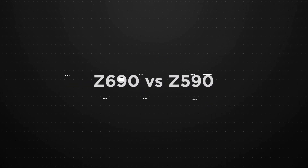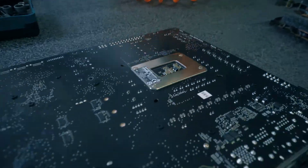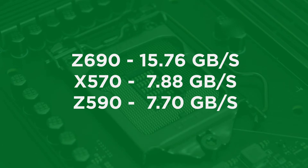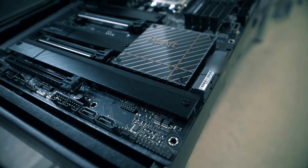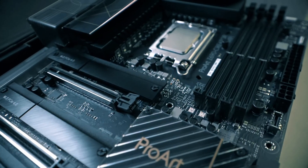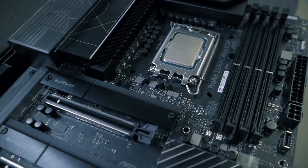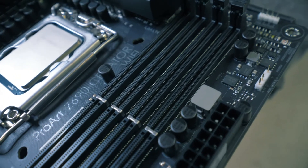The Intel Z690 chipset adds new PCIe 4.0 lanes. The new CPUs have a better PCIe Gen 4 link to the chipset, which doubles the bandwidth to 15.76 GB/s compared to 7.88 GB/s on the X570 and 7.70 GB/s on the Z590. This improves coexistence of features such as integrated Wi-Fi 6E, 2.5G Ethernet, 10G Ethernet, and 20G USB ports. Intel's Z690 is the first chipset to support both DDR5 and DDR4, though you cannot run both at the same time. With DDR5, internal bottlenecks have been removed and power management has been moved to the DIMMs from the motherboard.